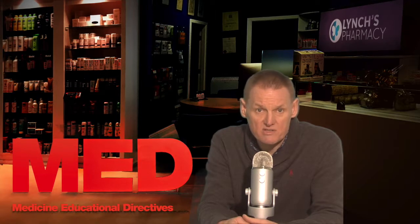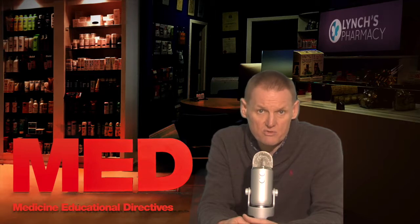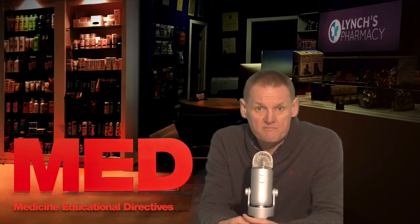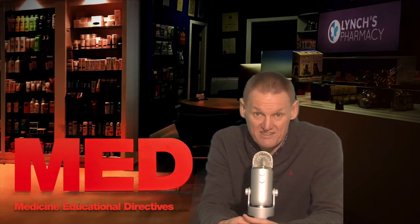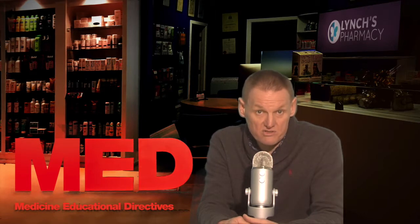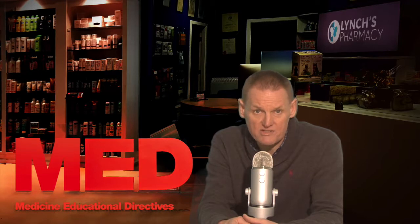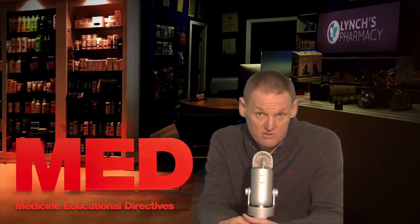High cholesterol levels increase the risk of heart disease by clogging and narrowing the arteries, or atherosclerosis. Cholestogel is used to lower cholesterol levels and thus reduce the risk of hardening of the arteries and the problems this can cause. Medicines are used to lower high cholesterol levels when a low cholesterol diet and exercise regime have not done this sufficiently. However, it is important to continue to follow your cholesterol-lowering diet while taking this medicine.